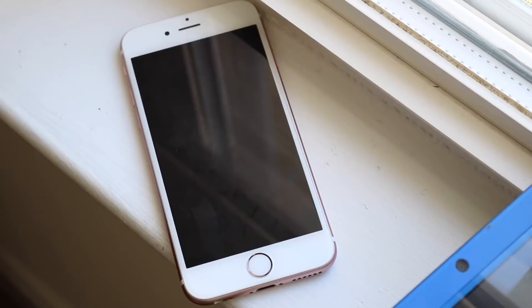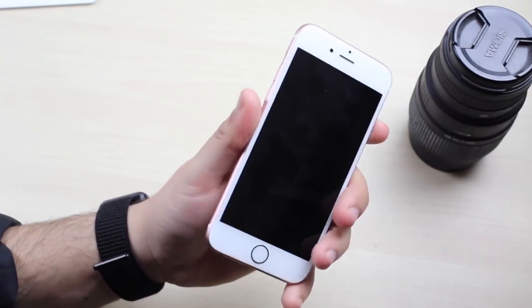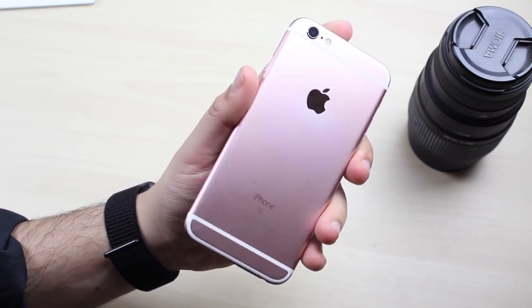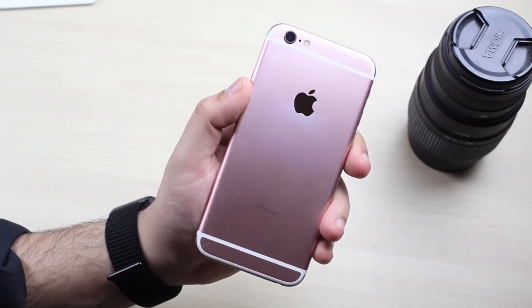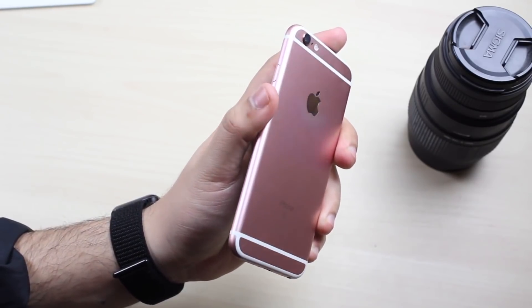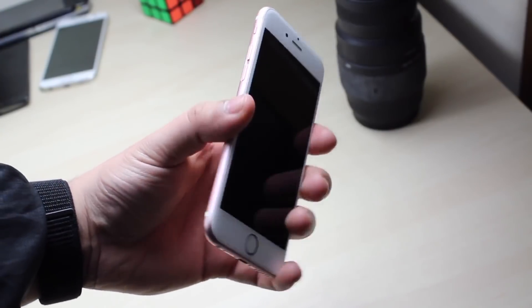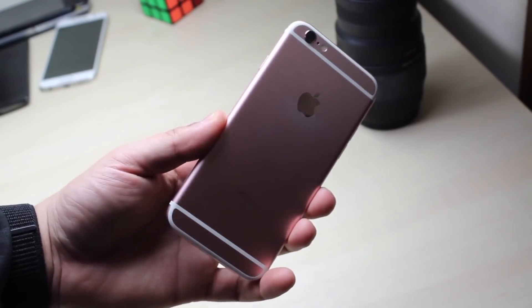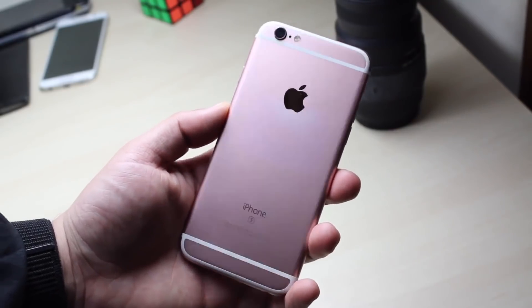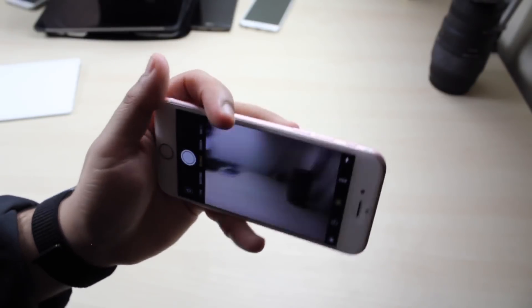Last year when I did that video on whether the iPhone 6s was still worth it in 2018, it had iOS 11 on it, which obviously wasn't perfect. It had lots of bugs, and the updates we were getting at the time only seemed to make it worse and slower. Unfortunately at that time I wasn't doing speed tests between older and newer iOS versions, so I lost out on a lot of footage. But since then I've installed almost every single iOS version on it and documented all of them.